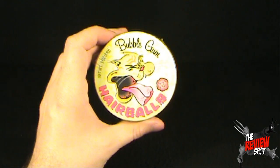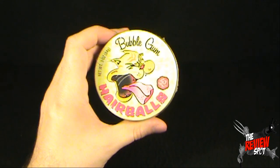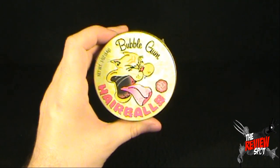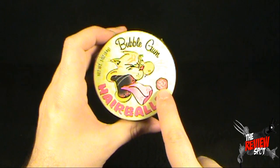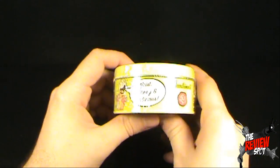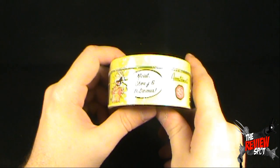On the front, we've got a picture of a cat. A cat is hacking up something — something seriously delicious, perhaps. We've got either a hairball or one of the gumballs right there. On the side, this comes to us from Accoutrements.